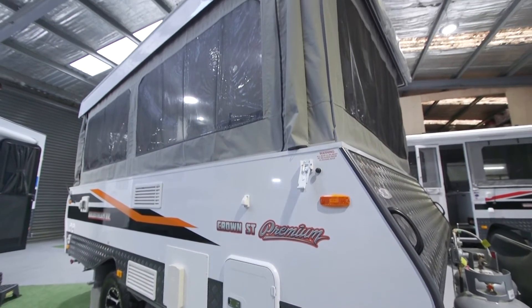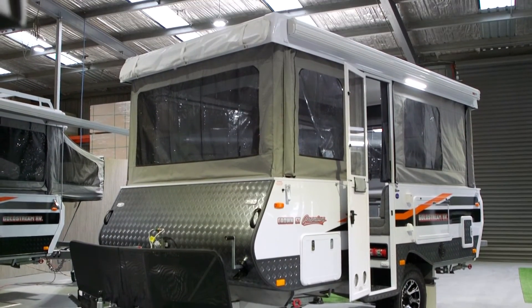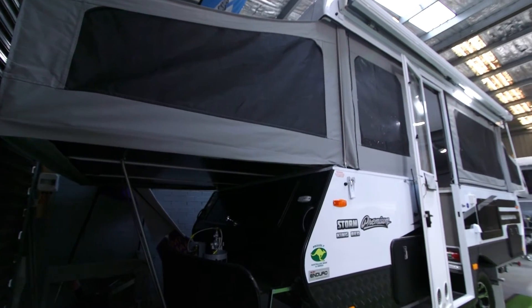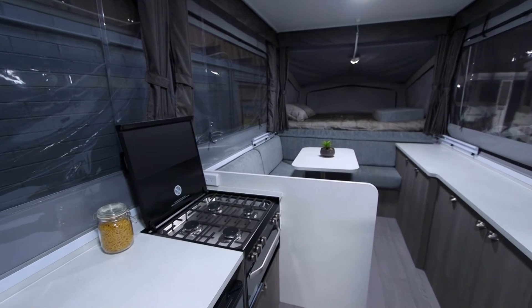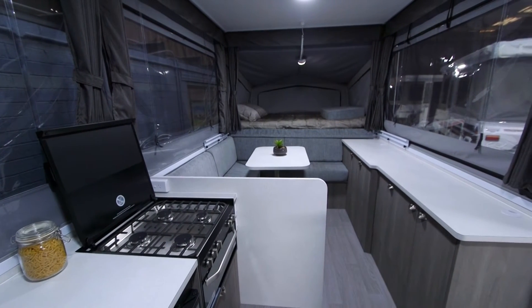Camper trailers — it really is a matter of choice, isn't it? Everyone's going to want something a little bit different, and you've got a fair range here. Definitely — five different layouts and multiple variations. We've got our Storm range, our Wing range, our Crown range, our Thunder range. Whether it's an on-road or off-road version, everything's available.